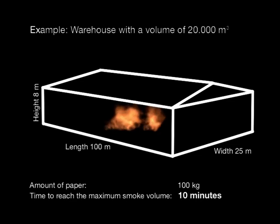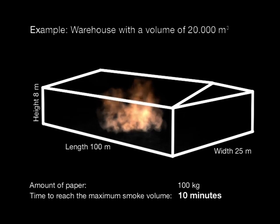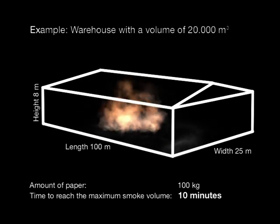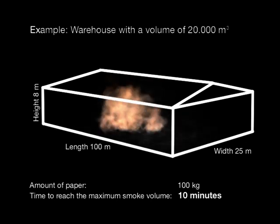By burning 100 kilograms of paper, a smoke volume of 20,000 cubic meters can be produced within ten minutes. This is the volume of a building 100 meters long, 25 meters wide, and 8 meters high.